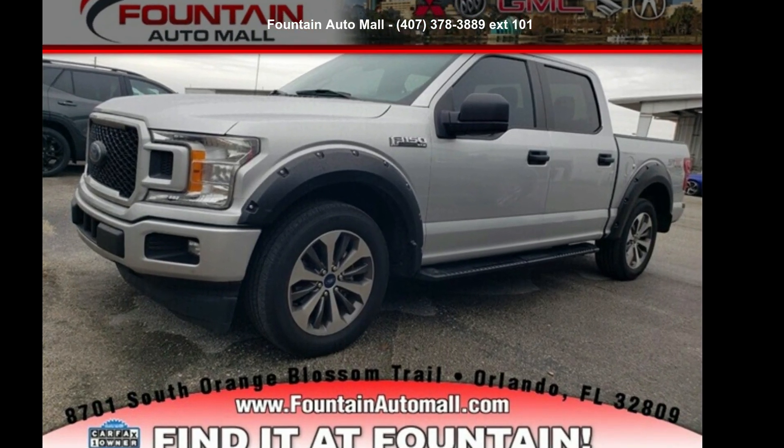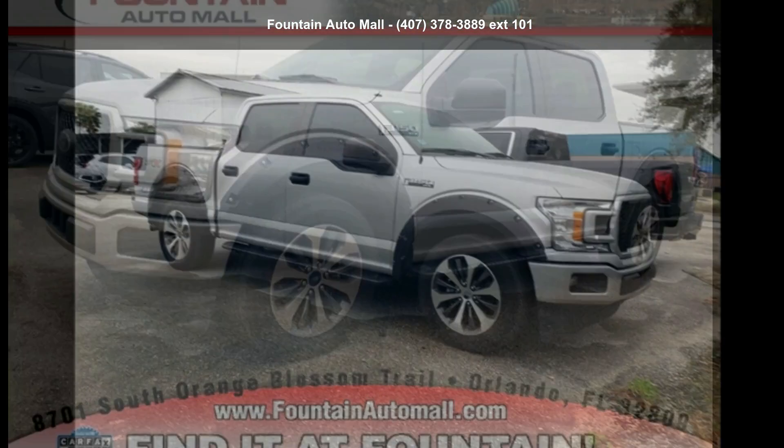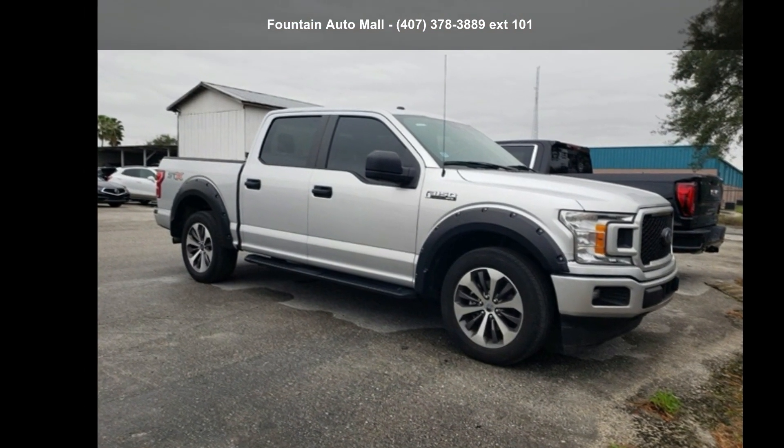Check out this 2019 Ford F-150 XL. If you are looking for a first-rate auto, this one could be yours today.